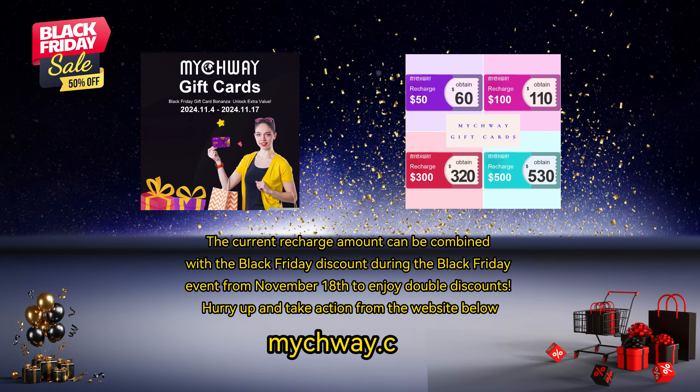The current recharge amount can be combined with the Black Friday discount during the Black Friday event from November 18th to enjoy double discounts. Hurry up and take action from the website below.